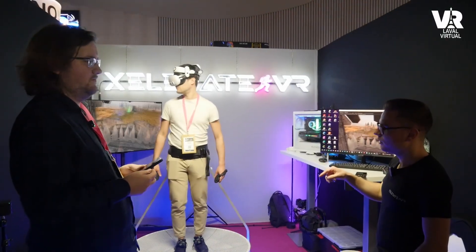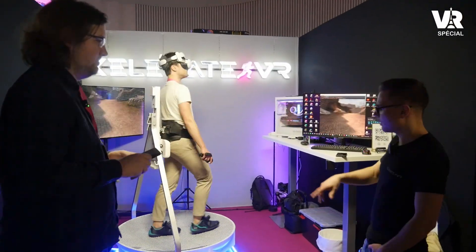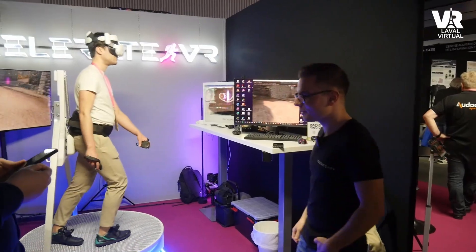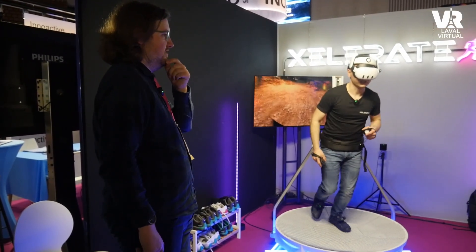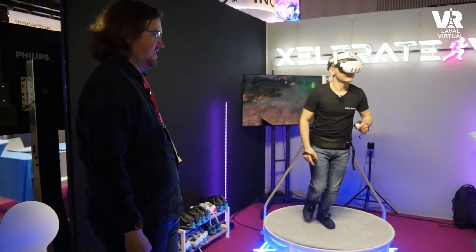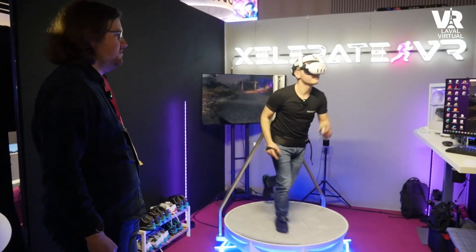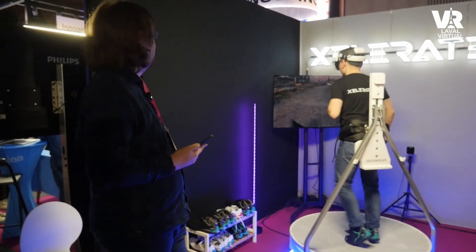I can hop on and show how it looks when someone more experienced takes a full sprint. As you can see, you can walk very slowly, take a jog, get faster, and go into a full sprint — and the platform handles it very well. You can even do side steps. And it handles all of that smoothly.